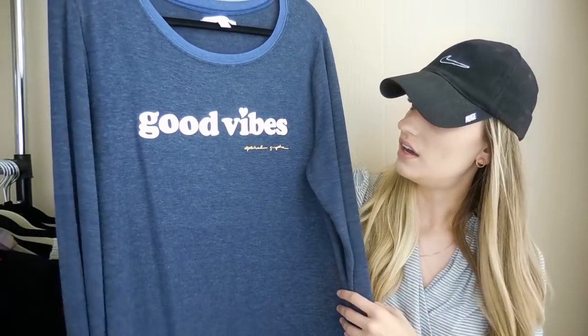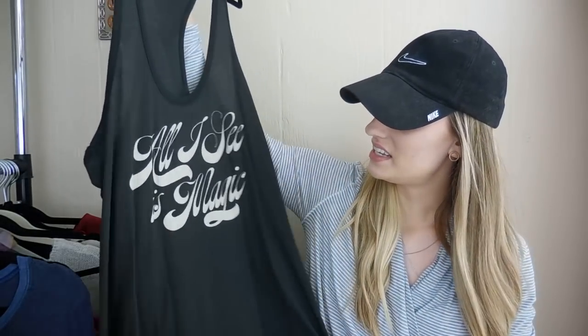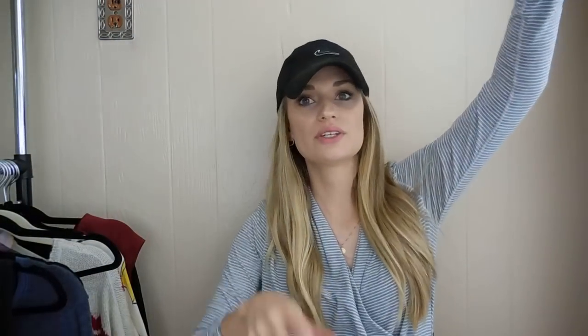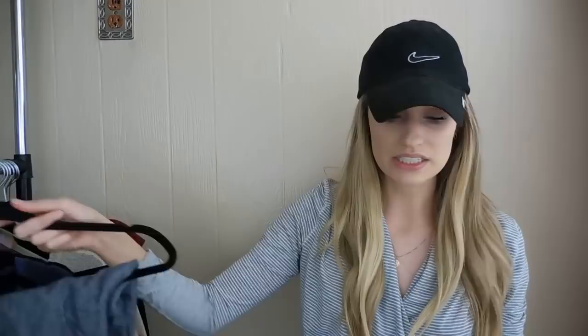Next we have a bundle: a Spiritual Gangster size large printed sweatshirt — super soft with a varsity vibe — a Spiritual Gangster size large graphic tank that says 'all I see is magic,' and Vince Railroad Striped Pants, a very soft casual trouser pant. All three items had been listed for under a month before selling. The buyer added everything to a bundle, I sent an offer of $60, she countered to $40 and I accepted. My earnings came out to $32 for the bundle.